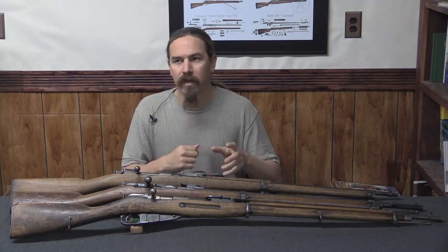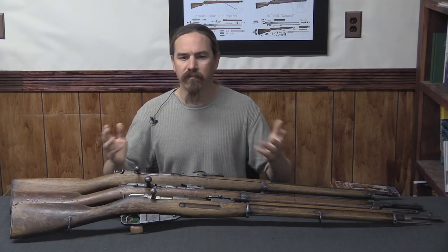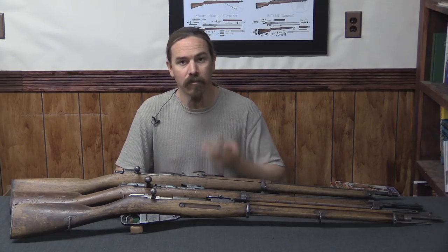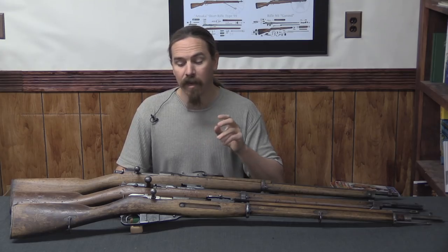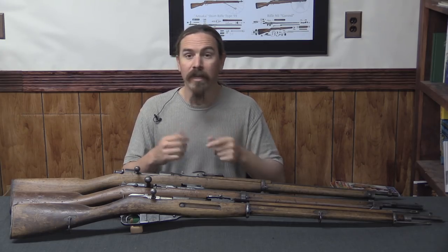If you just kind of look at it from afar, it seems like you have rifles of all varying lengths. But in fact, these almost all come into one of three different categories, and there are very specific reasons why those lengths are chosen and what went into them.